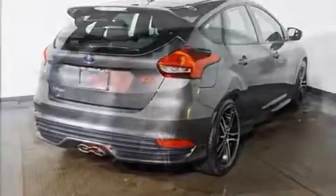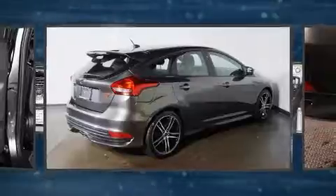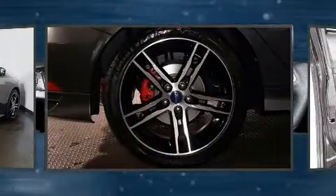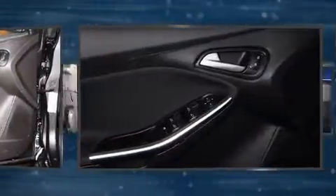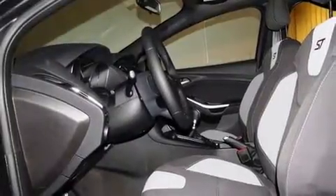Top features include front bucket seats, one-touch window functionality, a leather steering wheel, a trip computer, an outside temperature display, front fog lights, and much more. Storage solutions are integrated throughout the interior, demonstrating thoughtful attention to detail.